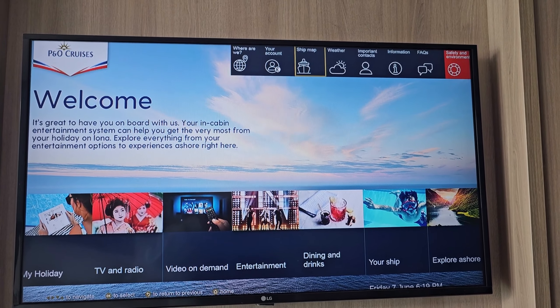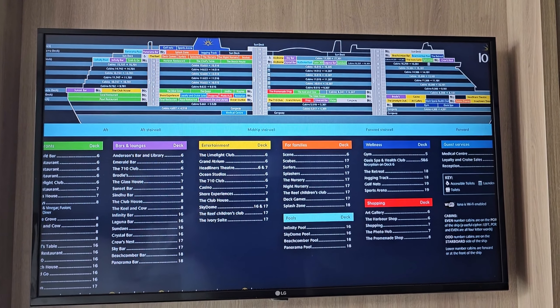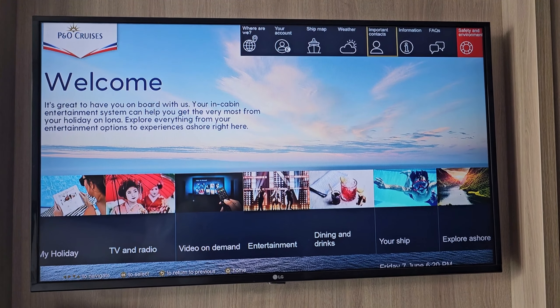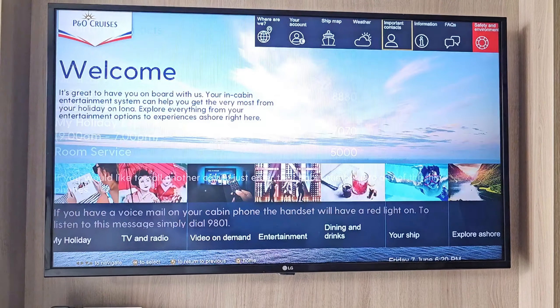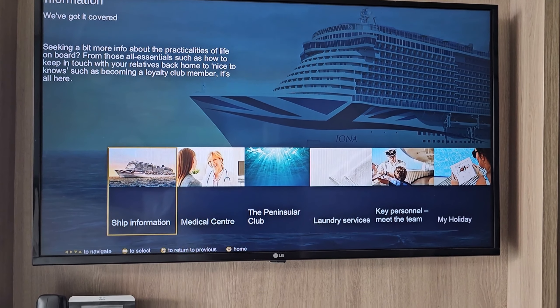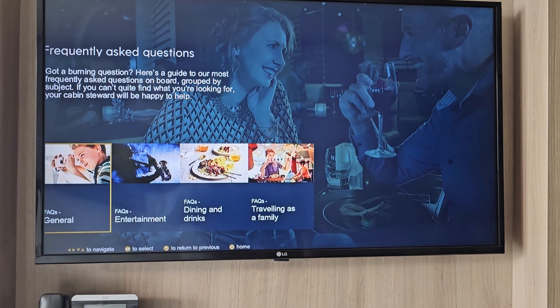So we're on the first screen. Next one is your ship map — this will tell you where everything is on each individual deck. You can pick up little pocket ones of these at reception. Next one we have is weather. Then important contacts — if you have any issues, there are numbers which you can call from your in-cabin phone. Then information: ship information, medical centre information, laundry services, meeting team and the My Holiday app, and any FAQs.